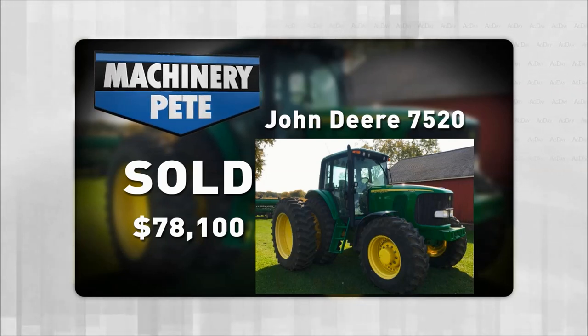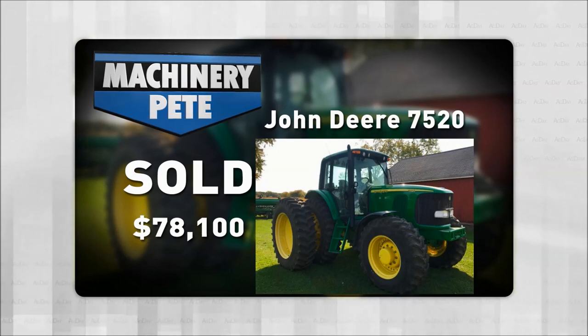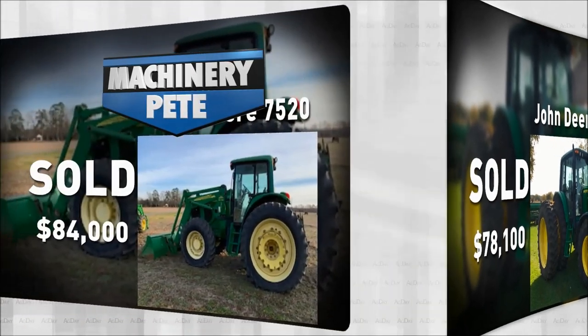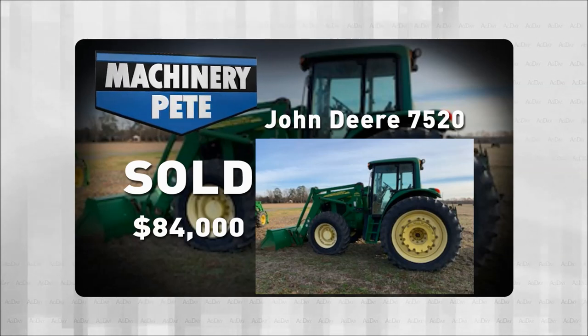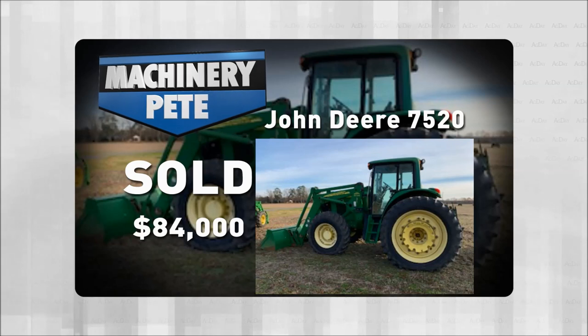Last month on an online farm auction in Southeast Virginia — December 16th — this 7520 with a loader and 1,362 hours went for $84,000. Again, a very strong price.